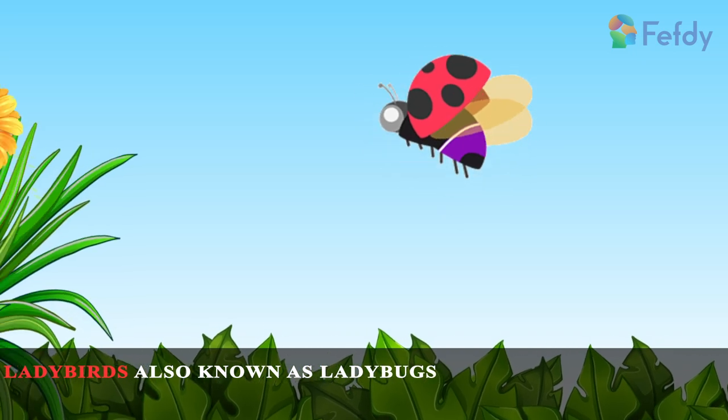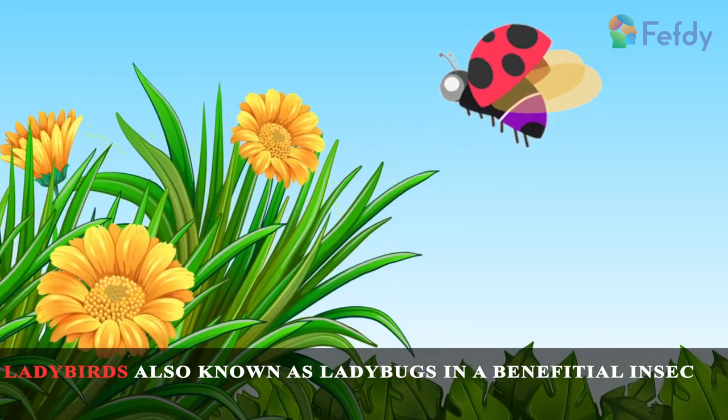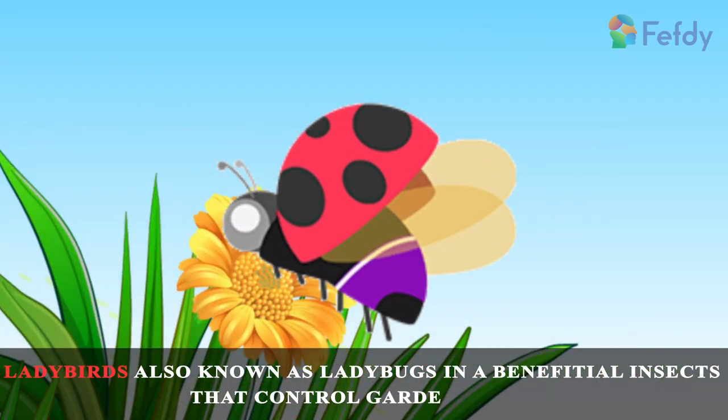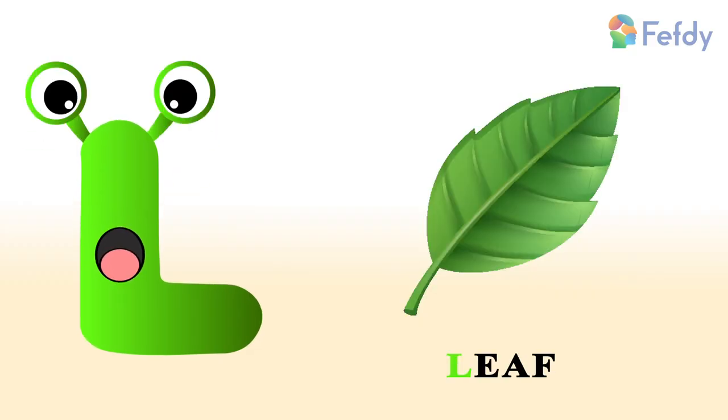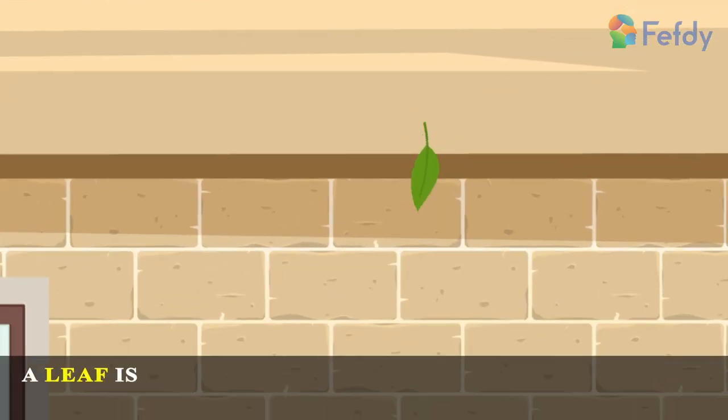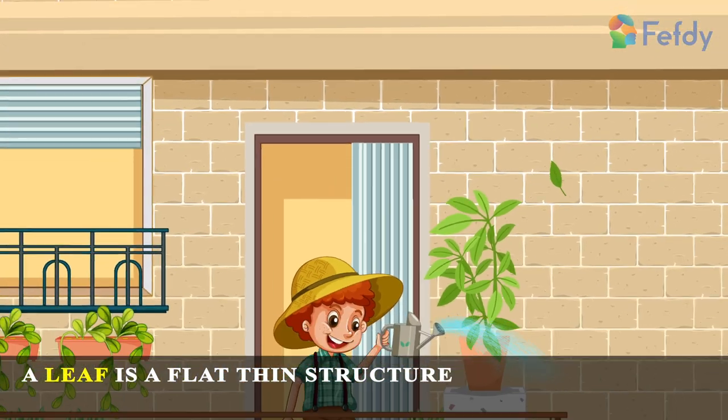known as ladybugs and are beneficial insects that control garden pests. Leaf: a leaf is a flat, thin structure that